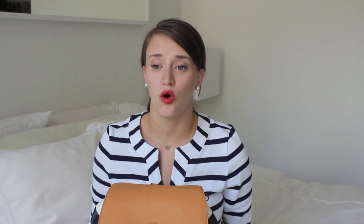This is a Tory Burch Carrington backpack — you can see it's navy and white stripes. I've been eyeing this bag for maybe a couple months. I was really happy when I got it in, and surprisingly it holds so much stuff. Everything that I'm going to show you today of what I'm bringing fits in this backpack — just wait and see how much stuff I pull out of here.